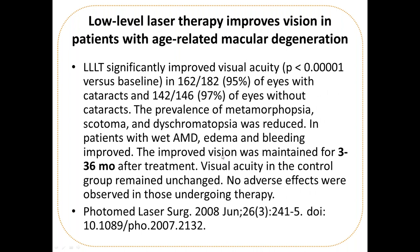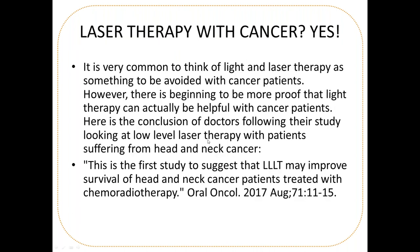Laser therapy may improve survival for head and neck cancer patients being treated with chemotherapy and radiation therapy, according to a study done just last year.